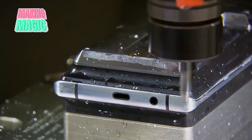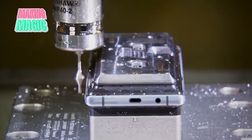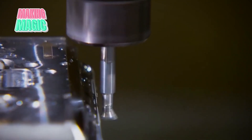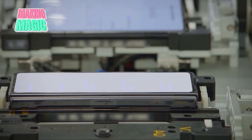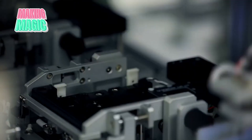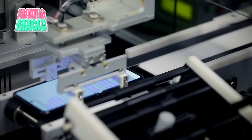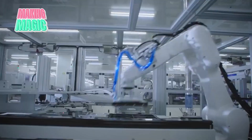Next comes the intricate process of building the phone's structure. The metal frame receives its internal components in a specific sequence, each addition verified by both automated systems and human inspectors. The battery, carefully tested for safety and capacity, is secured in place. The display assembly, a marvel of engineering itself, is bonded to the frame with microscopic precision. Throughout assembly, sophisticated computer systems track every phone's progress, maintaining detailed records of every component and test result — allowing Samsung to trace any device back to the exact moment of manufacture.